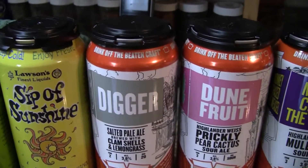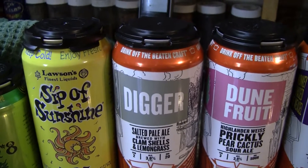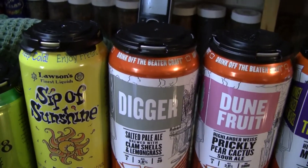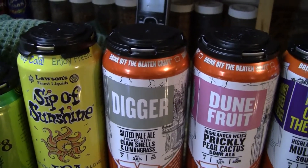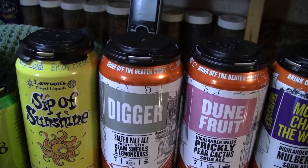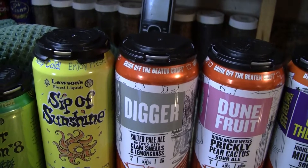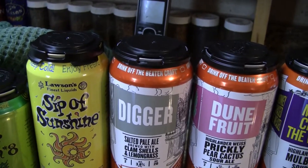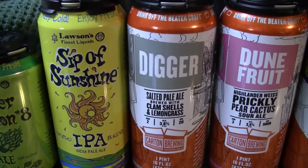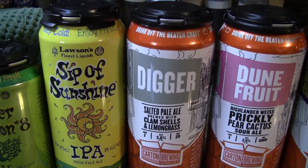The next one here is from Carton Brewing. He has sent me three different versions of this. This one is Carton Digger — a 3.8% salted pale ale brewed with cherry stone clams and a touch of green bullet hops, tied together with lemongrass, 20 IBUs. Purchased at a New Jersey bottle shop for $10 for a 4-pack, canned on 7/11/19. At 3.8%, that's Kool-Aid — definitely not something I would buy for myself.